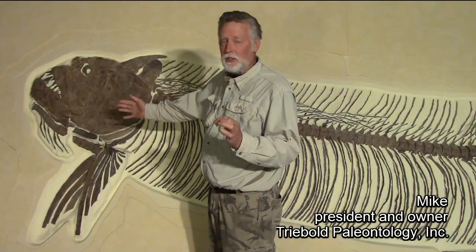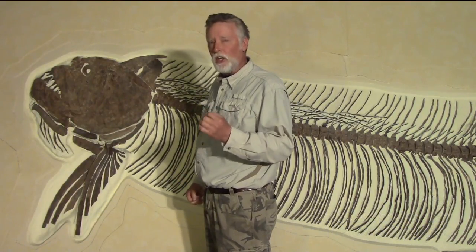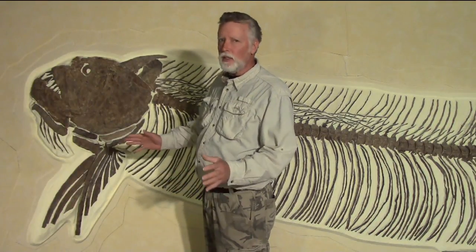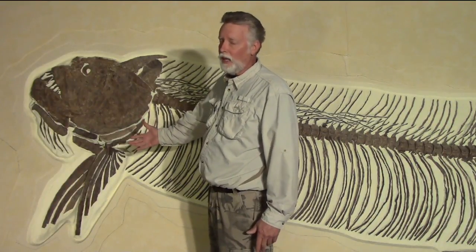This is Xiphactinus — also pronounced Xiphactinus. Technically, it is the name for a giant carnivorous fish from the Western Interior Seaway, about 82 million years old, that was the largest piscine predator of its day and probably of all time.